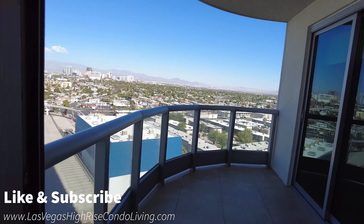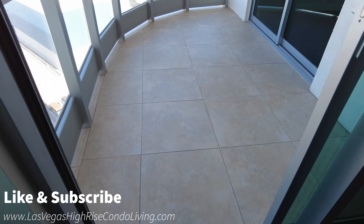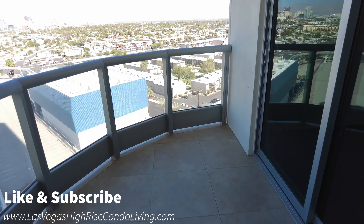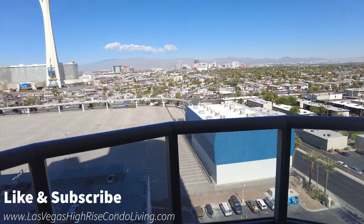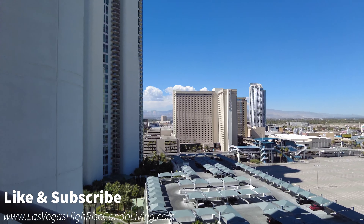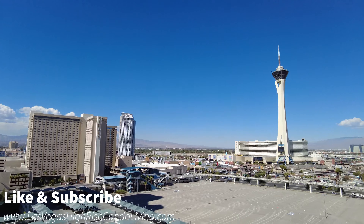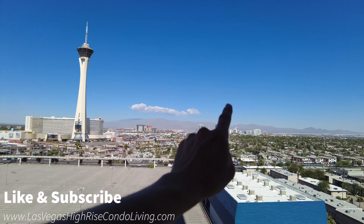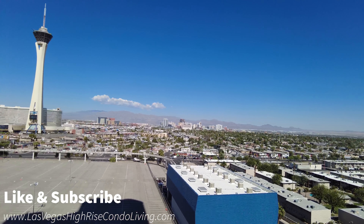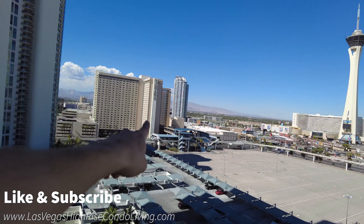I want to hop out onto this patio. Look how large this patio is — you have a lot of space and it has been tiled. It's a finished area that is ready to entertain guests, and you do have a second door that comes here from the living room. Right now this is our view — we're looking downtown. You have the Circa downtown, which is the newest hotel down there, all the buildings there, the iconic Stratosphere right here, and then the Sahara.